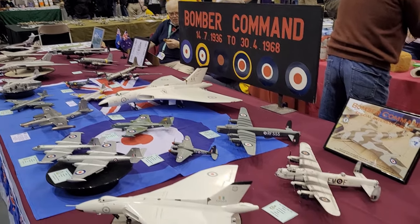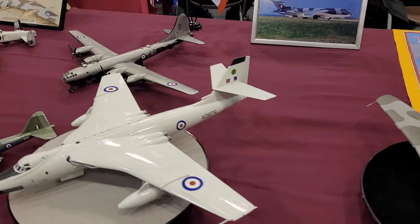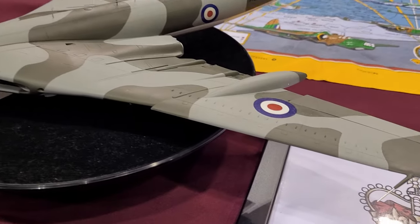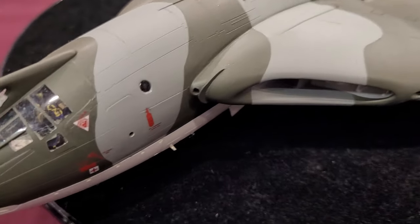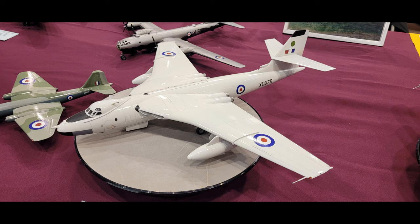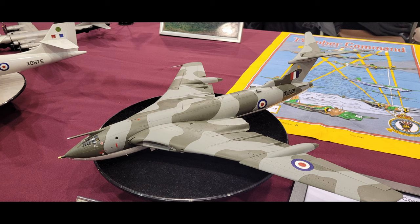Bomber Command over here, and they've got all three of the V-bombers - some of them more than once. We all know I love the Victor - the Handley Page Victor is my favourite V-bomber, I don't care what anyone says. I just love that crescent wing. The Valiant looked amazing, and then they had the Vulcan in white anti-flash colours, which you don't always see. And then the Victor here in camouflage - I think it looks the best in camo rather than the gold colours.